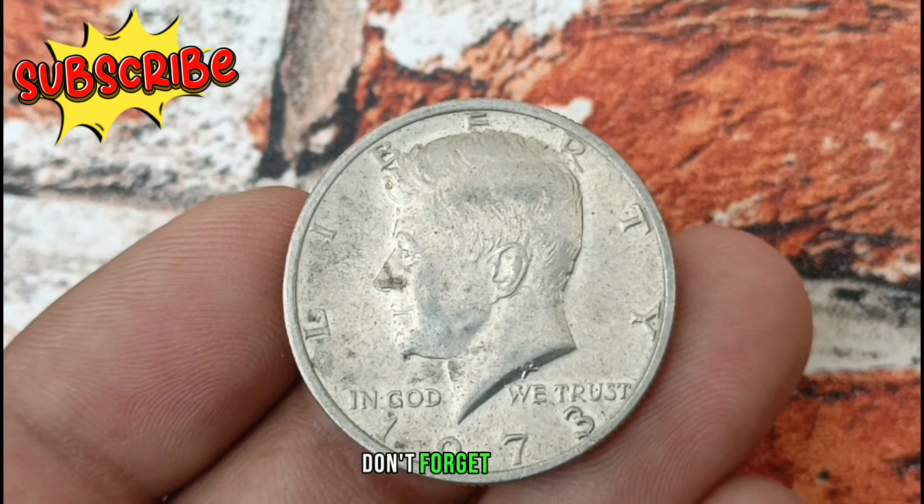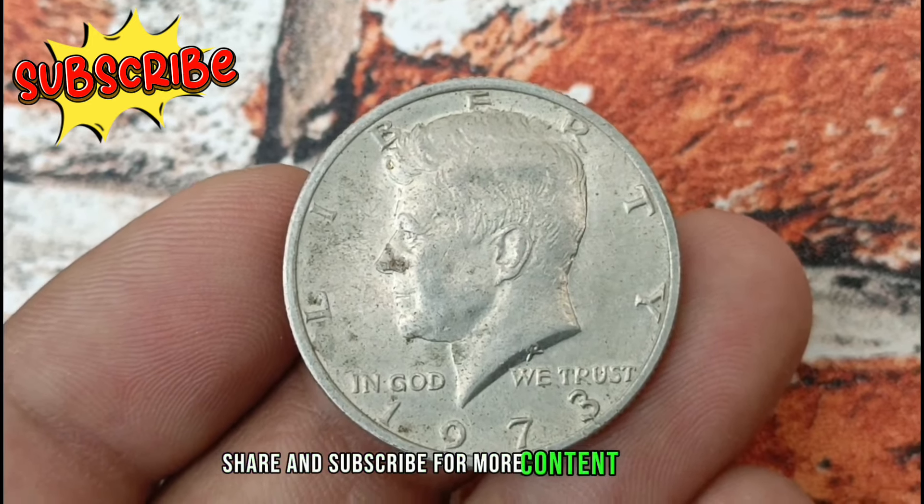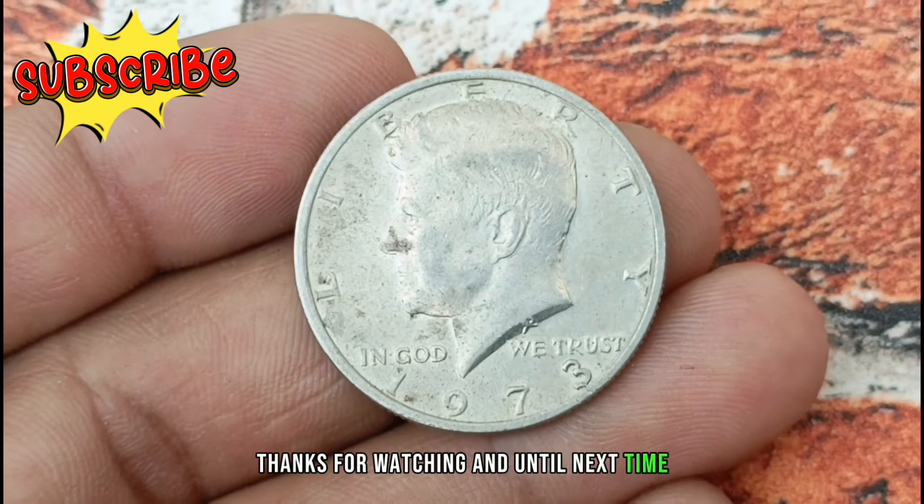Whether you're a seasoned collector or someone intrigued by the beauty and history of coins, owning a piece like this adds a touch of elegance and heritage to any collection. If you enjoyed this video, don't forget to like, share, and subscribe for more content like this. Thanks for watching and until next time, happy collecting.